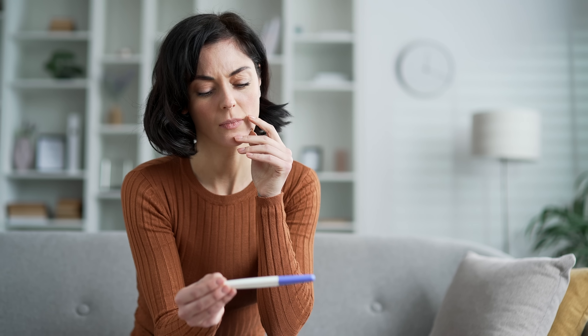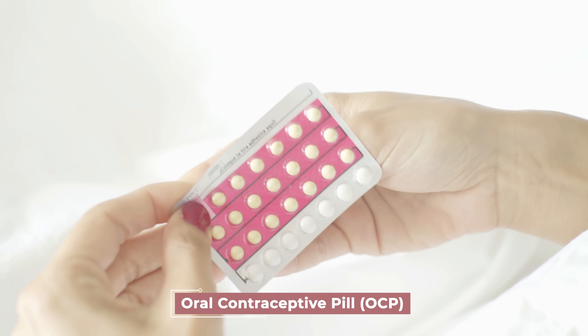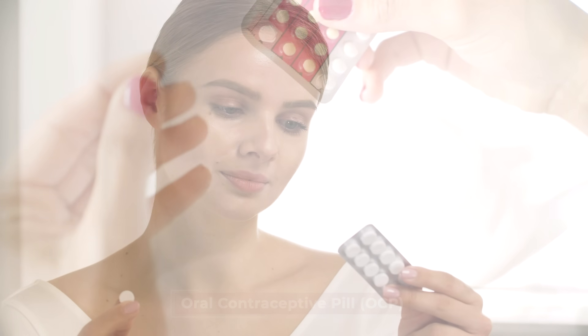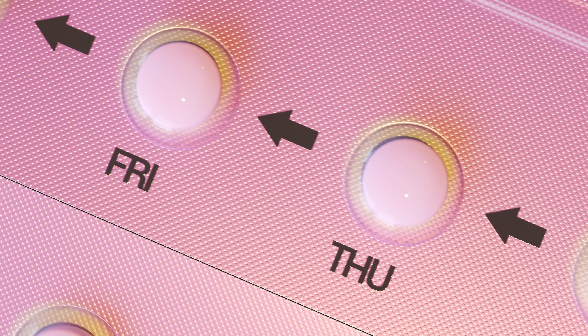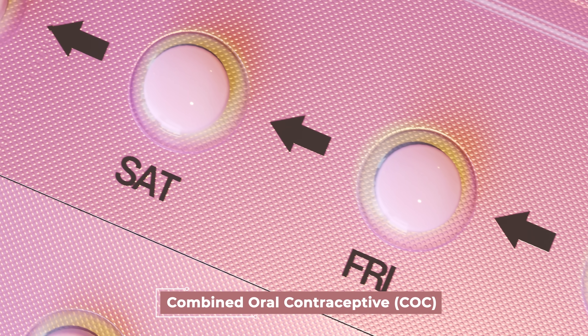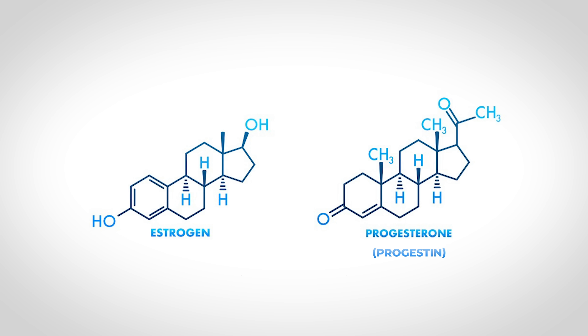After we learn how these contraceptive methods work, we'll discuss their effectiveness — how effective they are at preventing pregnancy — by putting them in different tiers. Let's start with the oral contraceptive pill, abbreviated as OCPs, or simply the pill. Many of the most commonly used oral contraceptive pills are combined oral contraceptives because they contain both estrogen and progestin — progestin being a synthetic version of progesterone. These primarily work by suppressing ovulation.